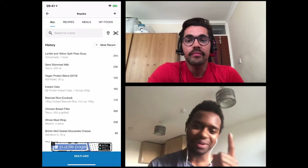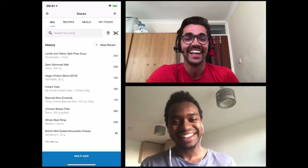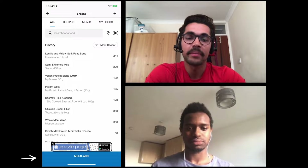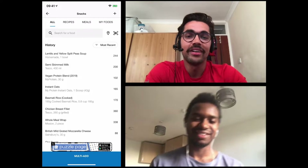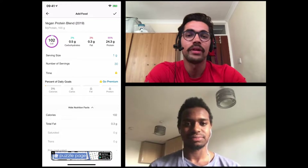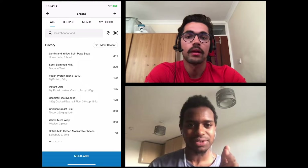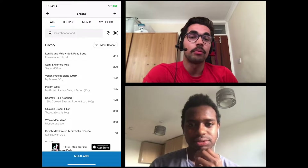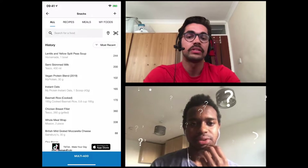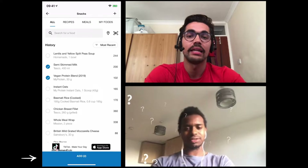There's a multi-add button at the bottom — I'm going to tap that. The likelihood is you tap on one item, then you tap it and it adds it. So you tap on the actual item, get a breakdown of it, and get to choose your amount. The multi-add is for people that don't care about the amounts as much — if you click add it just goes straight in.